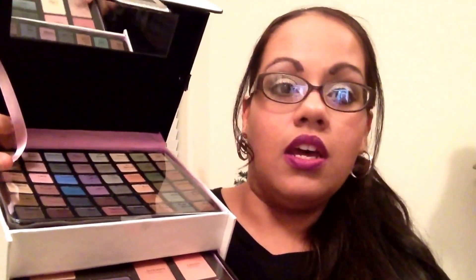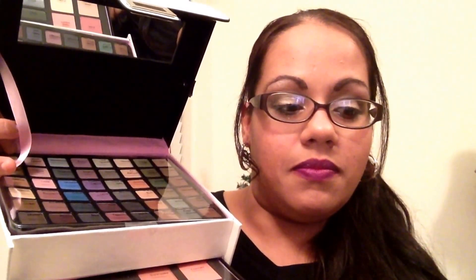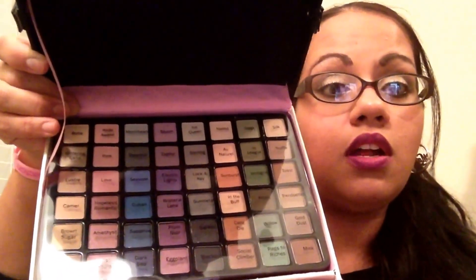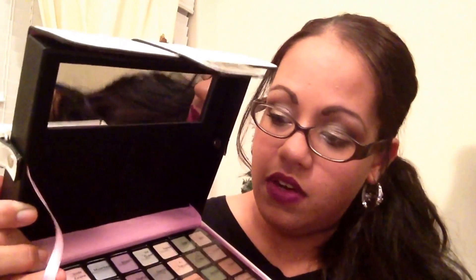It's got some blushes, bronzers, and lip glosses. I mean, this is a great gift option. If you don't know what to get your makeup lover in your life, this is just amazing. It's got a dual-ended liner, some shiny lip gloss, and some little brushes. It's the perfect gift for the makeup lover in your life. I'm excited to do some looks with this — the colors are great. I haven't swatched any yet or even opened it, to be honest.